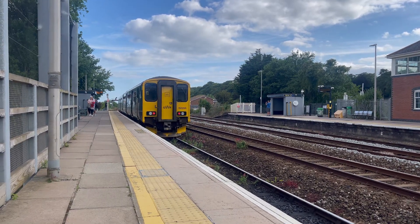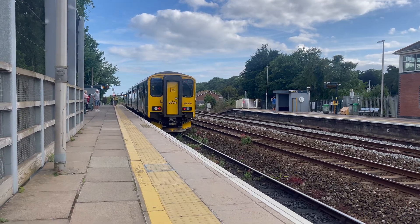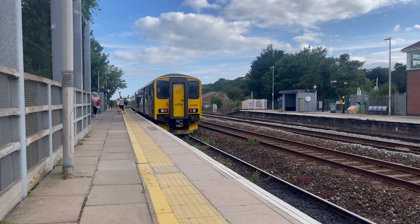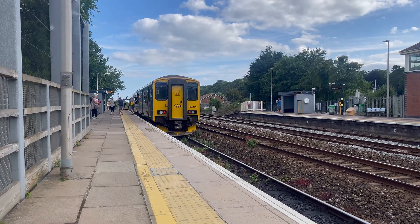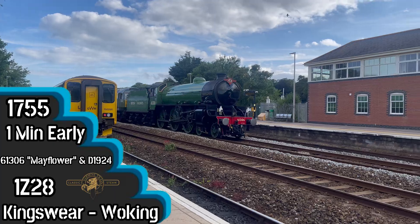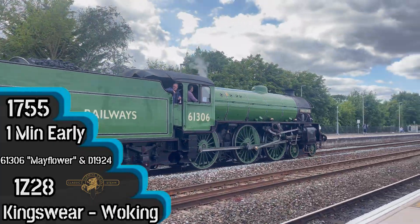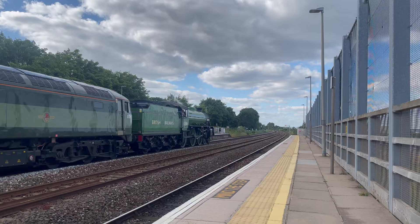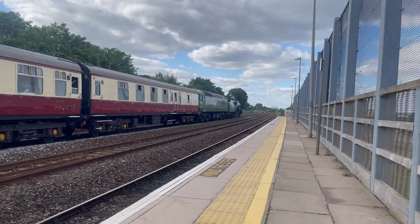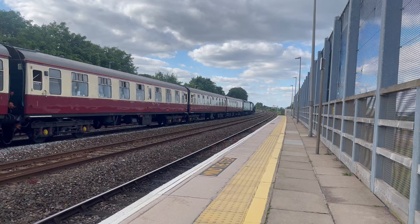I can't see the approach but... D1924 behind it. There's some whistles as well.